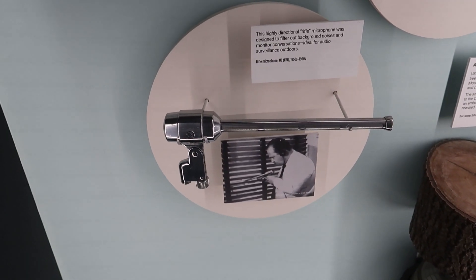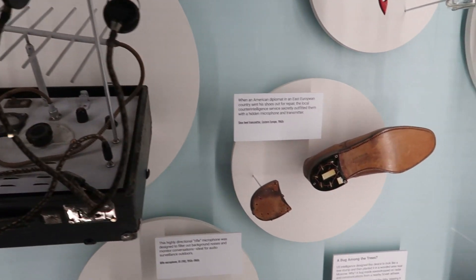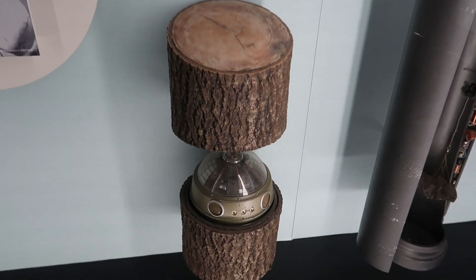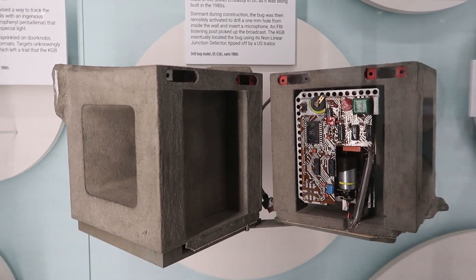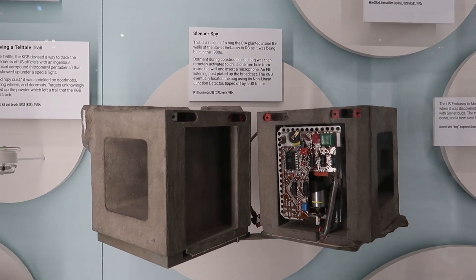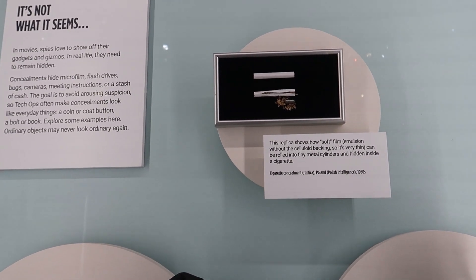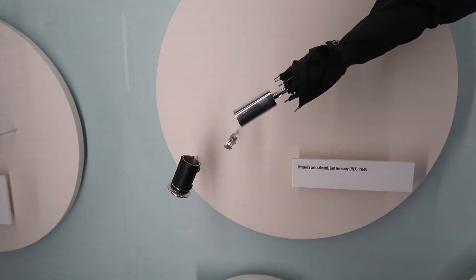This is a directional microphone — I remember seeing these in old James Bond movies. And this is a microphone hidden in a shoe — things I thought only existed in spy movies but were actually real. Here we have a listening device concealed in a tree stump, and this is a listening device concealed in a building block that the CIA actually built into the Soviet Embassy in Washington DC during its construction. Here we have different examples of concealing objects: a little canister in a cigarette, a false bottom in a shoe, or something hidden in the handle of an umbrella.